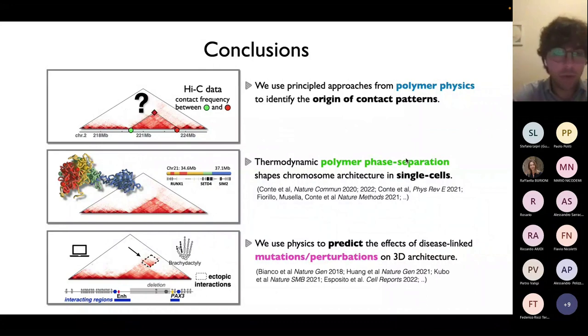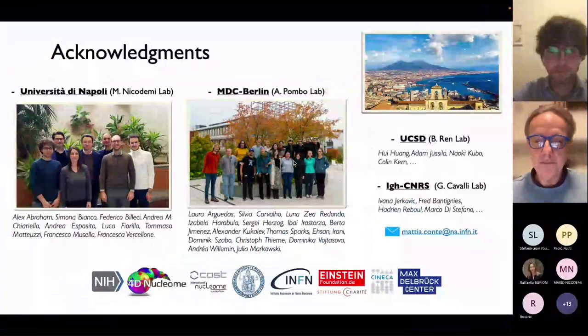I want to thank all people I work with. A special thank is for Mario and all my colleagues in Napoli, my former colleagues in Berlin where I spent a postdoc last year, and colleagues in the US and in France in Giacomo Cavalli's lab. Thank you all for listening.